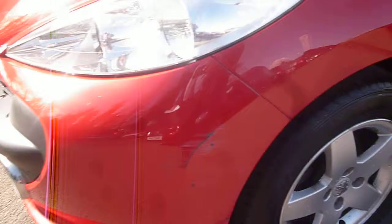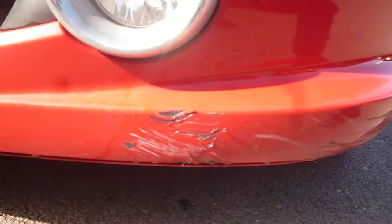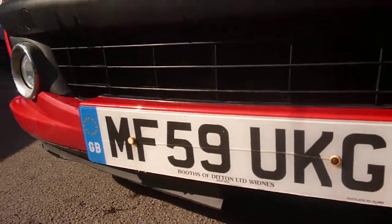Down to the near side front bumper, there is a fairly large scuff on the bumper corner, which has also caught on the lower front valance. The little plastic trim that runs along the near side goes all the way round, but the near side half of the plastic trim valance is missing.